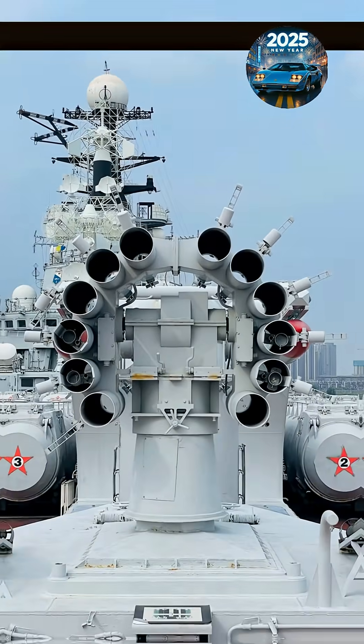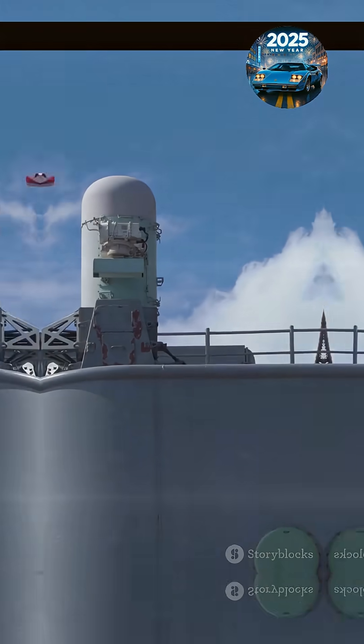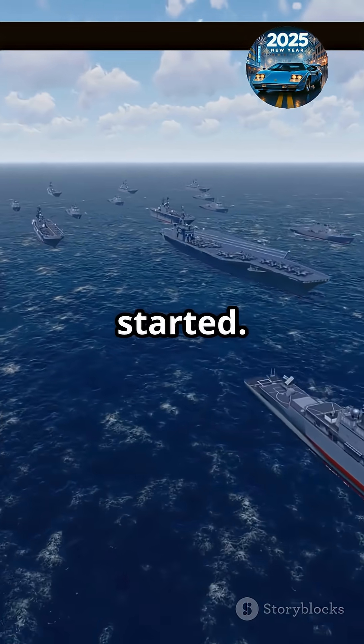Bottom line? The railgun is more than just a cool gadget — it's a glimpse into the future of naval warfare. And trust us, the Navy's just getting started.